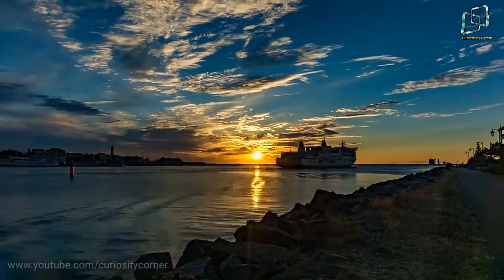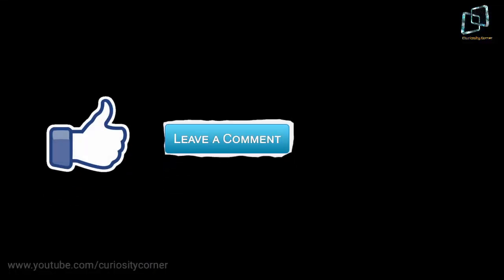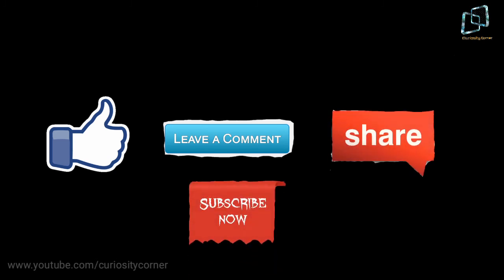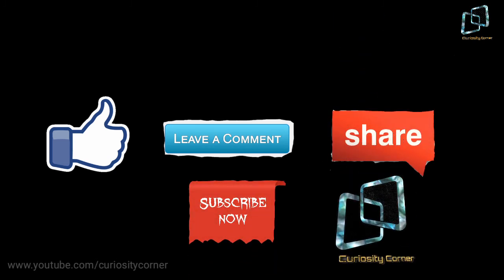So guys, if you enjoyed the video, then please like the video, leave your comments, share it with your friends, and don't forget to subscribe to our channel, Curiosity Corner.